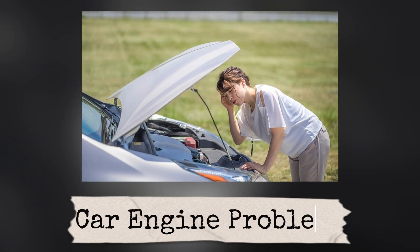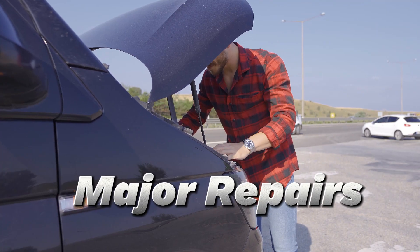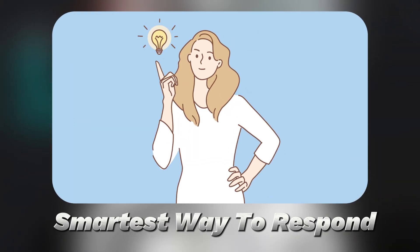In this video, I'll walk you through the top 10 most common car engine problems and exactly how you can fix them. I'll also give you prevention tips so you can avoid these issues before they become major repairs. By the end, you'll not only know what's happening when your engine acts up, you'll also know the smartest way to respond. So let's get into it.